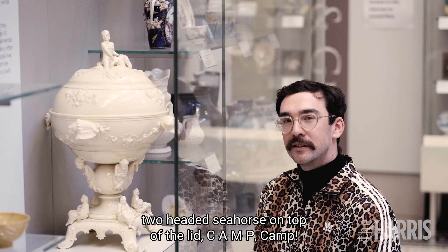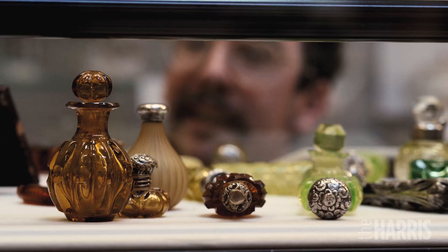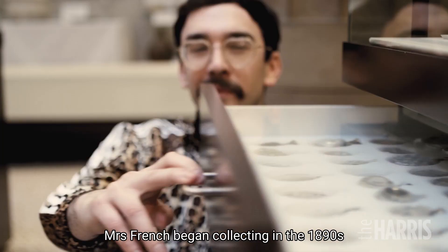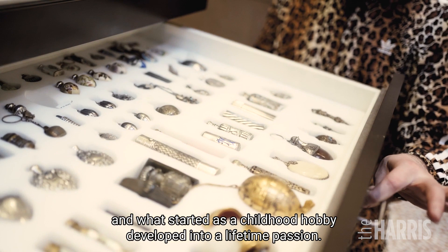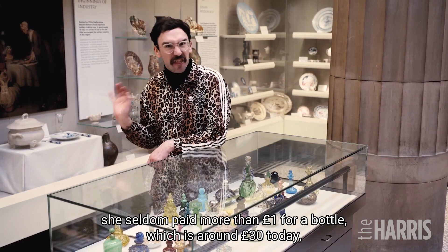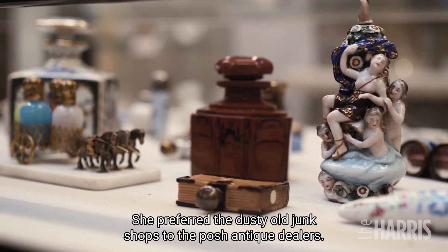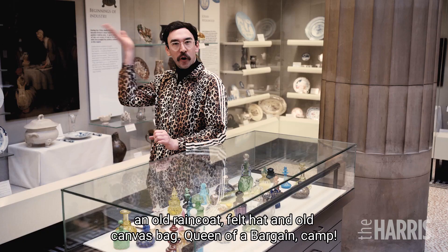The Harris Museum holds the largest collection of scent bottles in Britain. All 2,748 were collected by one woman — Mrs. French. Mrs. French began collecting in the 1890s, and what started as a childhood hobby developed into a lifetime's passion. Although comfortably off, Mrs. French was a canny collector. She seldom paid more than £1 for a bottle, which is around £30 today. She knew where to look for a bargain — she preferred the dusty old junk shops to the posh antique dealers. She also dressed down for the occasion: an old real coat, felt hat, an old canvas bag. Queen of a bargain. Camp. Mrs. French, we love you.